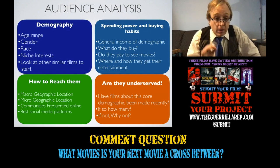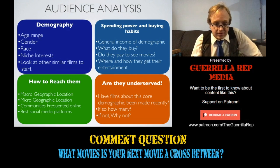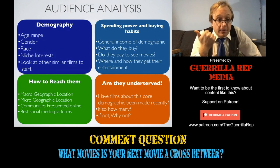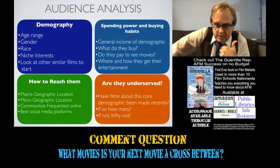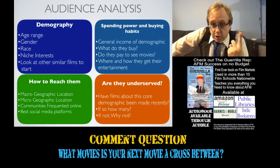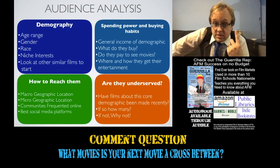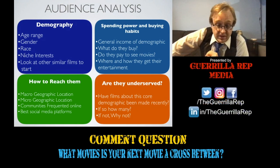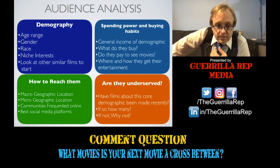After you've figured out their spending power and buying habits, you need to figure out how you can actually access them, which will also form a lot of your marketing strategy. You need to start with their macrogeographic location, then move more into their micro location. A macrogeographic location might be the state of Pennsylvania or the city of Philadelphia. A microgeographic location could be the suburb of Germantown or Brewery Town or even a couple of local cafes. You should also look into where these people congregate online and what social media platforms they use. If you're making a family film targeting young teens and tweens, you probably want a strategy for TikTok as well as Snapchat.